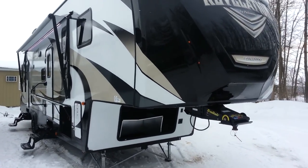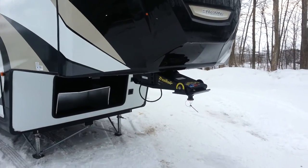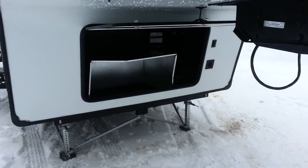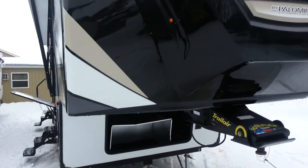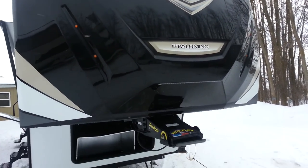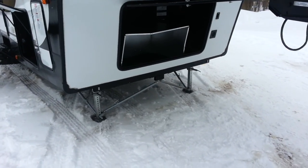You'll notice it's got the two-tone fiberglass finish on the outside. This one was ordered with the Trail Air Rotoflex pin box. It does have the generator prep in the front storage compartment. The front cap does have LED lights built in, and the marker lights at the top are LED as well. It's got power jacks and the JT Strong Arm stabilizer jacks.